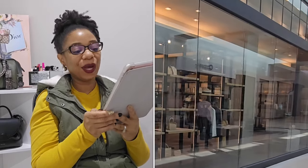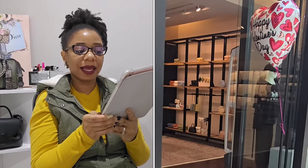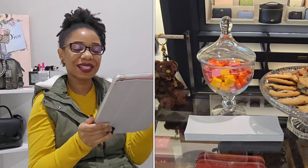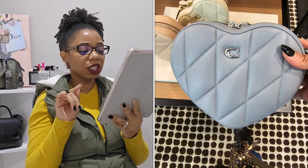The last store I went to was Coach. I absolutely had to go in because I wanted to see the heart bags and the new Tabby bags. My store had a cute Valentine's Day setup — candy, cookies, water, and sparkling water. It was such a vibe. The first thing I played around with was the heart bag. They had it in a grayish blue — really pretty — and I noticed the website's stock photo looks straight gray, but in person you can see the hint of blue.